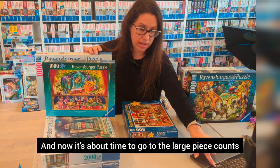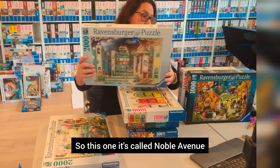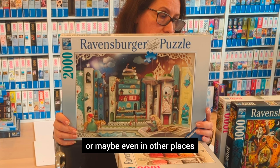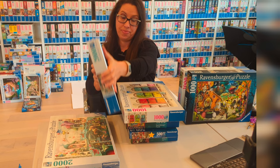Now it's about time to go to the large piece counts, which I have to admit I still need to do, and I plan to do both of them very soon. This one is called Noble Avenue and it's from 2020. I bet a lot of people did it in the 2,000-piece version, but also in the 1,000-piece small box version that you can find in Barnes & Noble or maybe even other places. I totally need to do this one — it's one of the two Demelsa puzzles I haven't done yet.